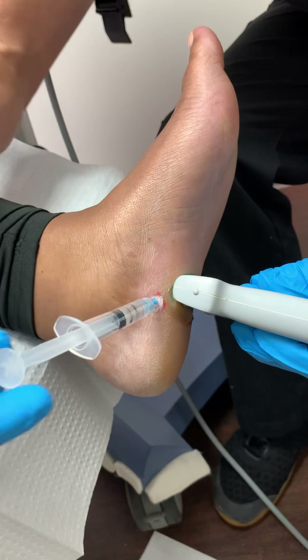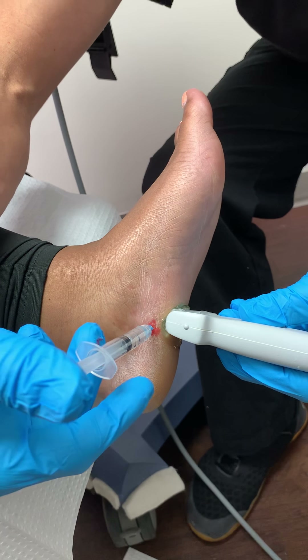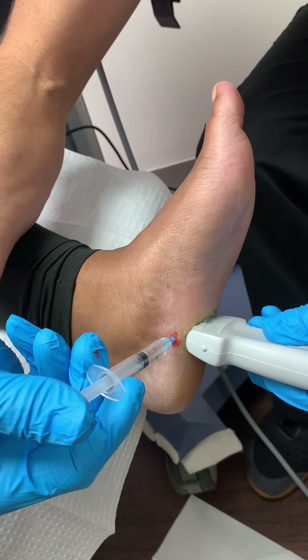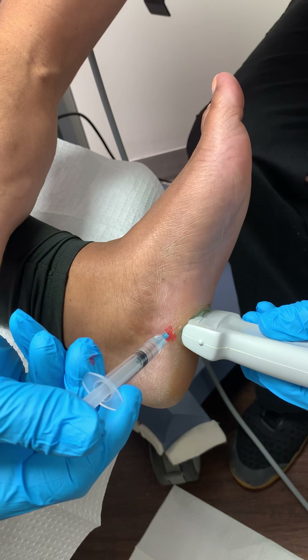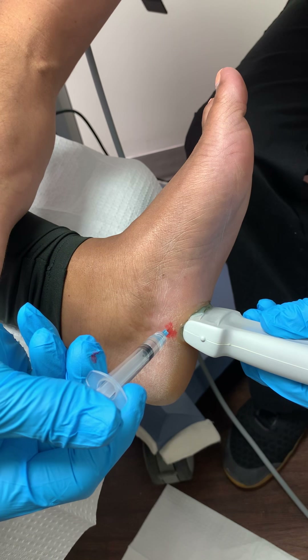For that, as well as for the heel pain, we're going to immobilize the lower extremity with a CAM walker for the next two weeks before she goes on her vacation, because we want her to have a great time. And like always, we'll use our ultrasound.